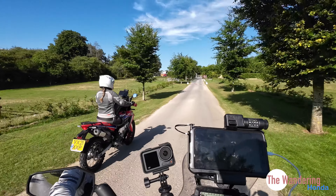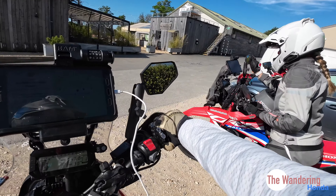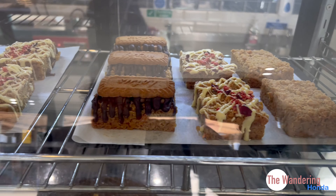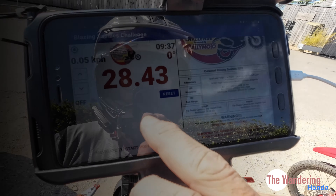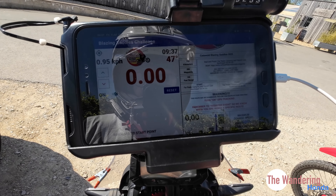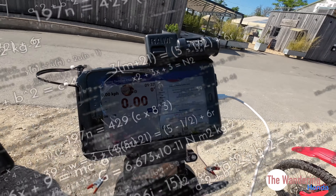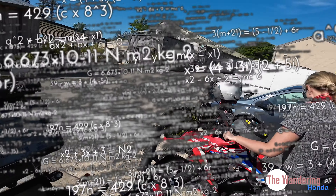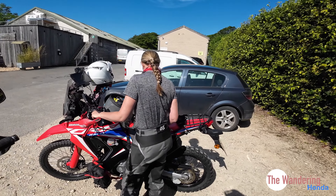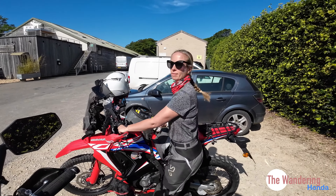We're just arriving at the start point. Rallymoto have started the route at what looks to be a very nice cafe. After a lovely cup of coffee and a bite to eat, we're turning on the tracker for the roadbook. That sends data to Rallymoto who track it, and they calculate speed infringements, navigation issues, missed waypoints, all that sort of stuff, and then total up the score. We're looking for a good score because we've already seen how much Steph wants a hoodie.